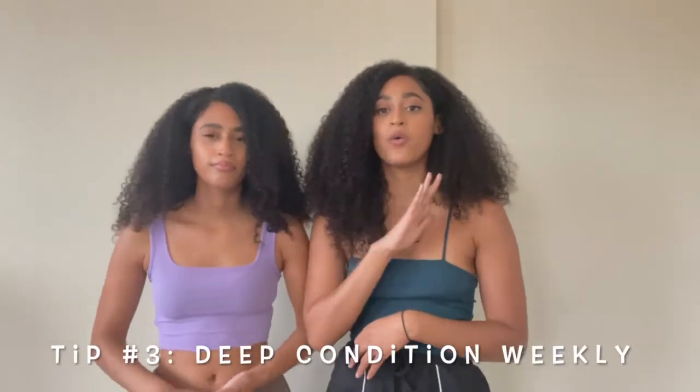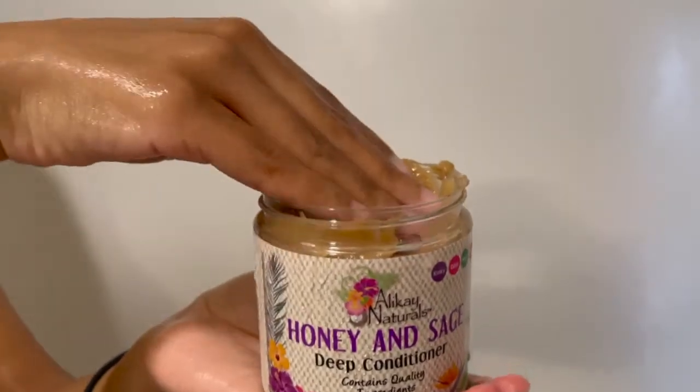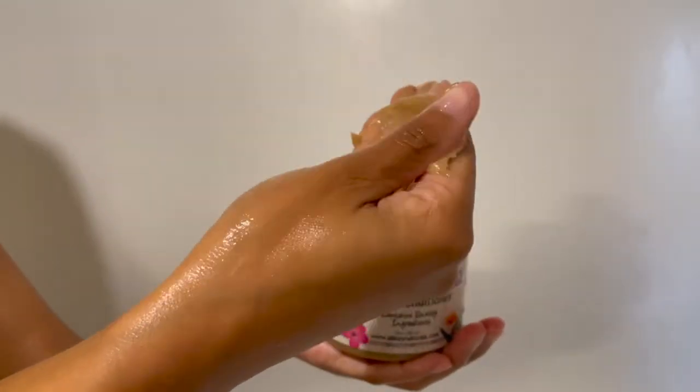Our third and probably one of the most important tips to grow out your hair is making sure you are deep conditioning weekly. It is very, very important to deep condition to maintain the overall health of your hair. Curly hair especially is extra dry, so we need that little extra bit of love once a week. Today we used the Allokin Naturals Honey and Sage Deep Conditioner, which includes ingredients like honey, sage, and babassu oil — all of which are good for moisturizing your hair and increasing scalp circulation.